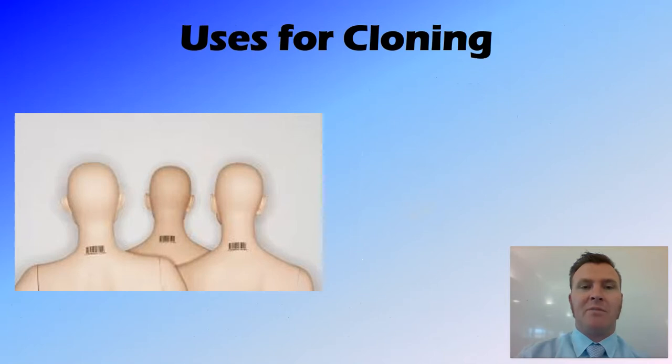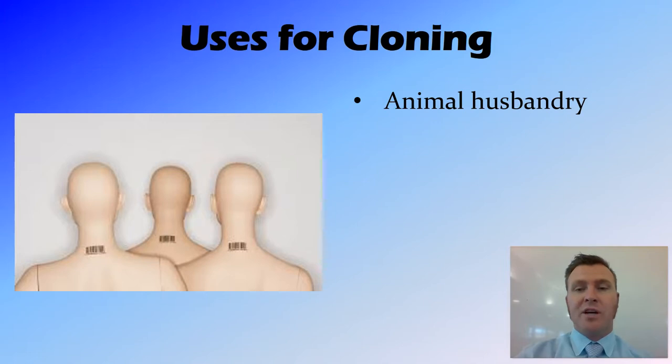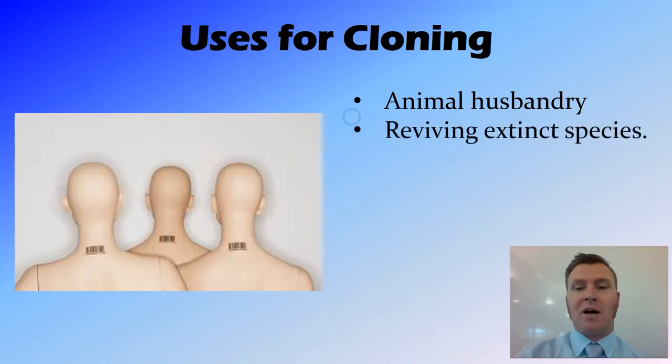Let's have a look at some of the uses that we have for cloning. Cloning can be used in animal husbandry. So if you've got a prized bull, for example, and that bull was getting a bit old, you'd be able to clone that prized bull, and the semen from the clone would be exactly the same as the semen from that prized bull.